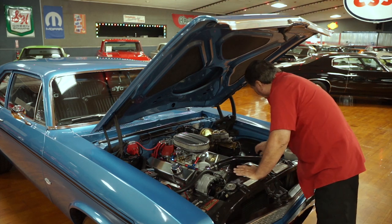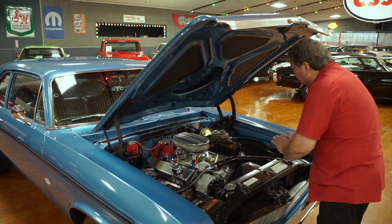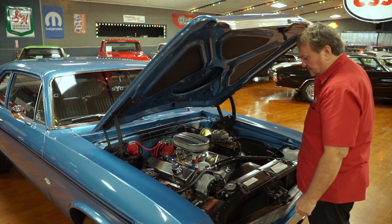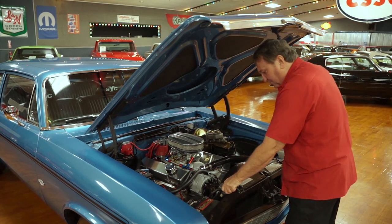The inner panels are semi-flat black, just the way they should be. The cowl tag is nice and legible, just the way it was when this car was produced.